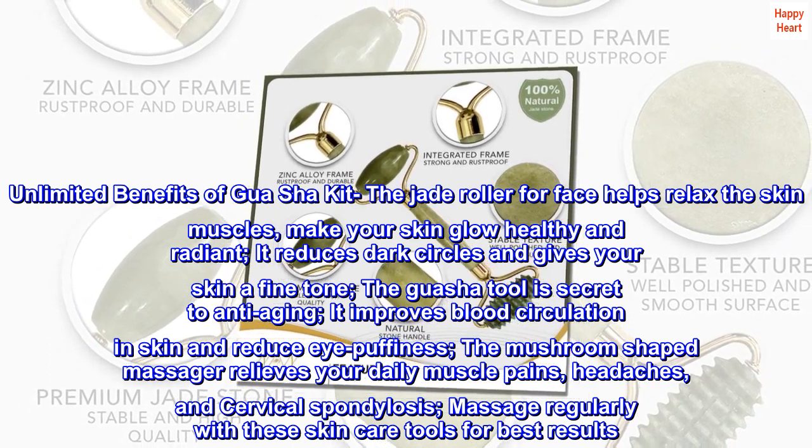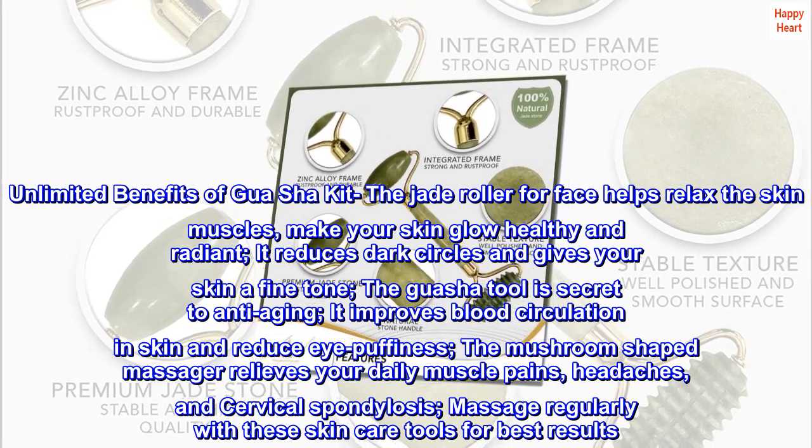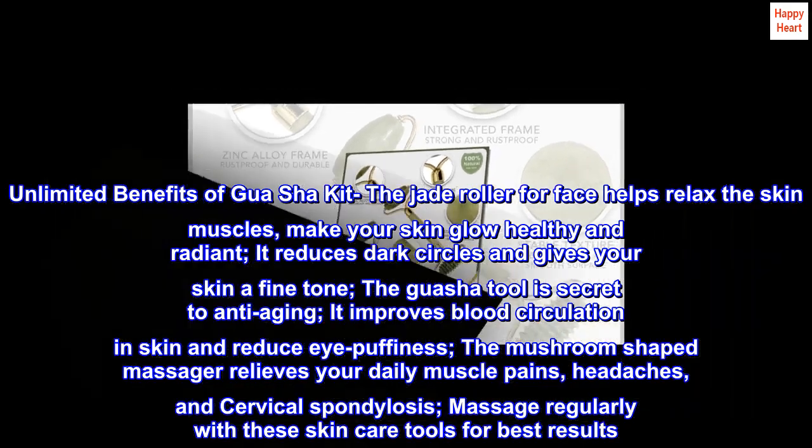The mushroom-shaped massager relieves your daily muscle pains, headaches, and cervical spondylosis. Massage regularly with these skincare tools for best results.